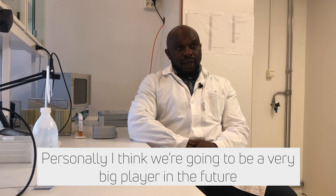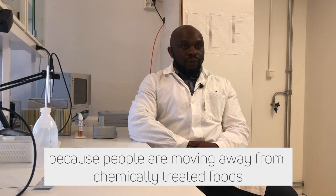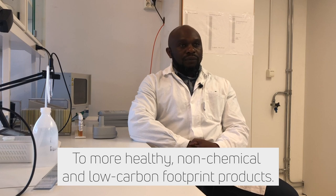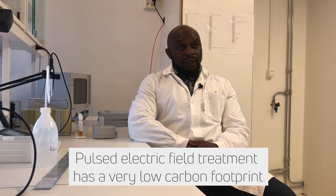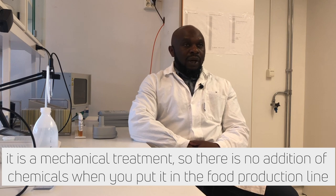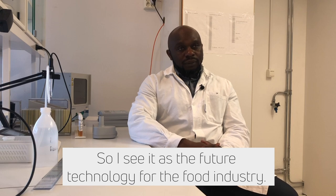I think it's going to be a very big player in the future, because people are moving away from chemically-produced foodstuff to more healthy options — no chemicals in food, low carbon footprints and stuff. Post-treatment on its own has a very low carbon footprint, and the treatment is a mechanical treatment, so there's no addition of chemicals when you put it in a food line. So I see it as a technology in the future for the food industry.